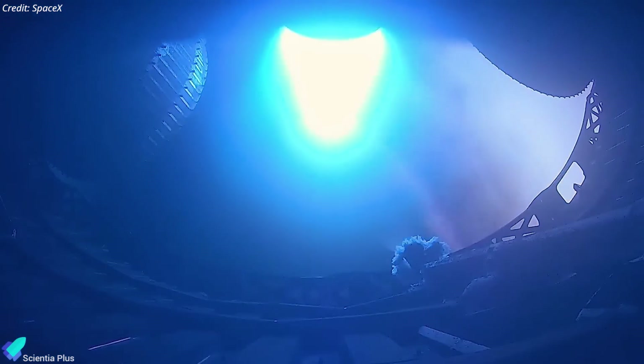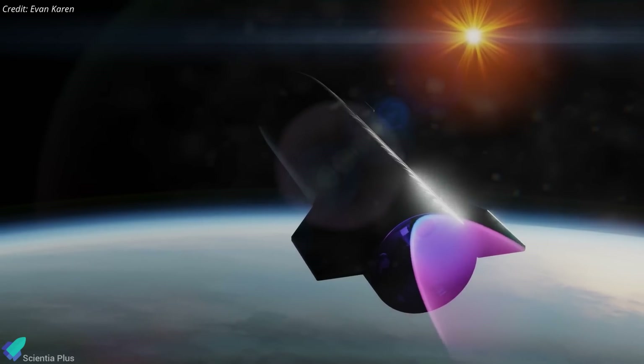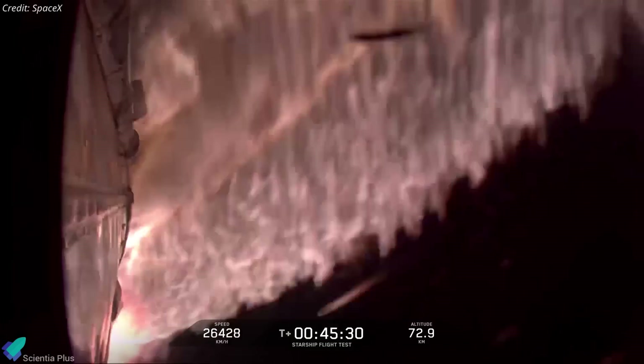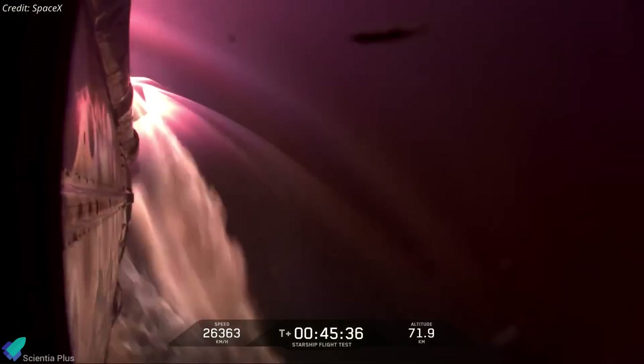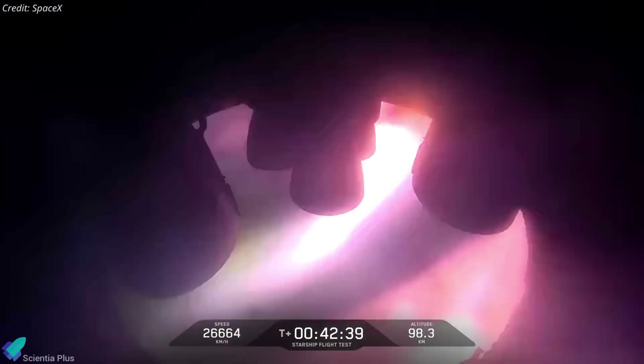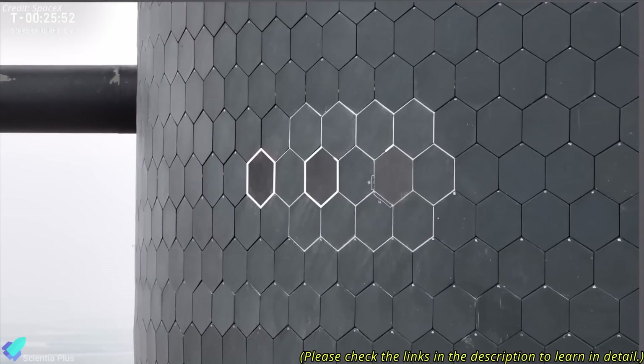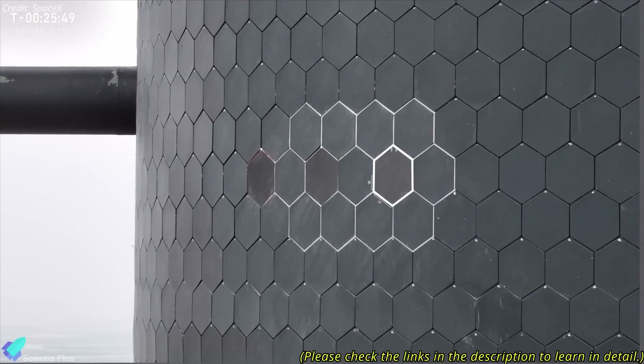SpaceX had planned a brief five-second Raptor engine firing during the coast phase to demonstrate microgravity restart capability — an essential maneuver for accurate re-entry and landing in future flights. However, this test was aborted due to the loss of attitude control. Several heat tile experiments, including tests of new metallic tiles with active cooling, were planned during re-entry but could not be conducted effectively due to the vehicle's orientation. The loss of attitude control also led to an uncontrolled re-entry, leaving the vehicle's heat shield tiles not oriented towards the plasma flow, exposing unprotected surfaces to intense thermal and mechanical stresses.